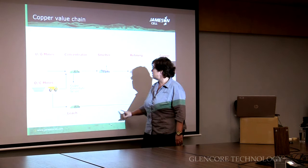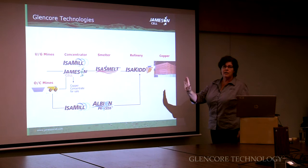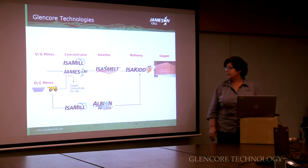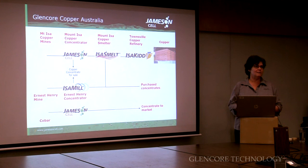An alternative is to mine generally by open-cut and leach, which is a lower cost way of producing copper through refining. The reason I wanted to show you the value chain was to show you where our technology is sitting. We don't have anything in the mining field, but we have the Isermill and the Jamison cell that sit in the concentrating and leaching areas, obviously the Isermill in smelting and Isermill in refining.